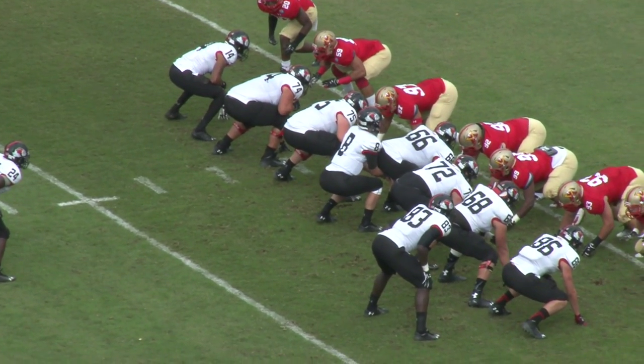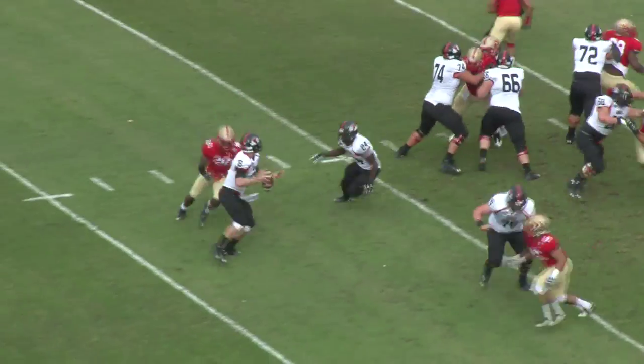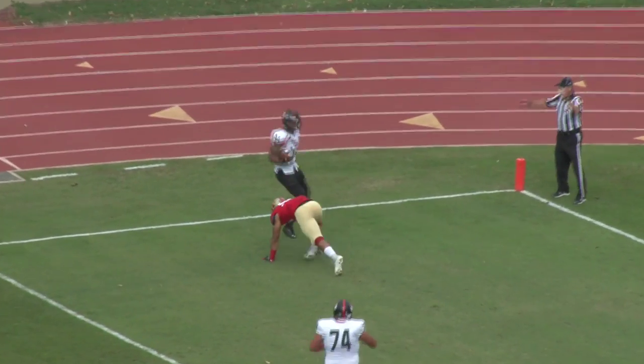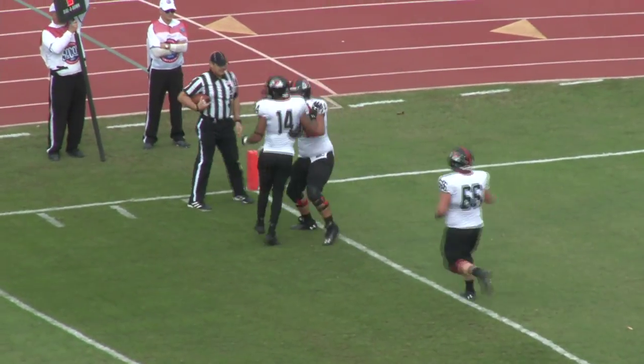Cook over to the right side, Lewis the lone back, fake to him. Beatty throws, pressured, and throws left side of the end zone — and it is a touchdown as they went to the back.